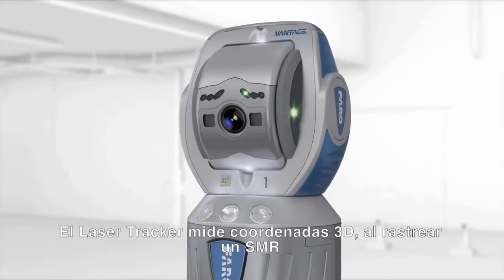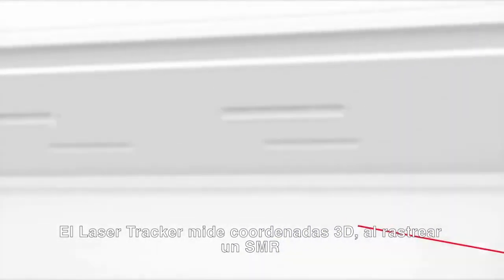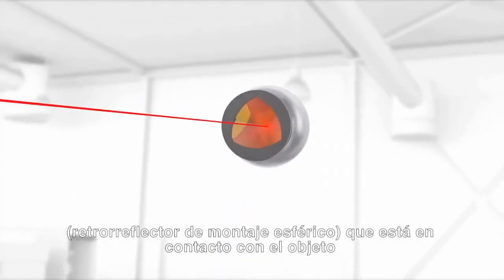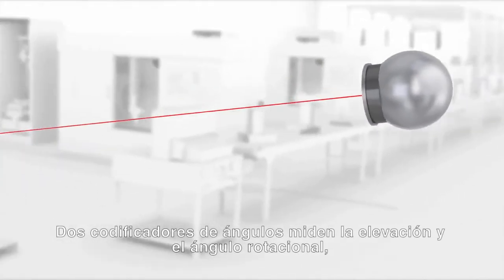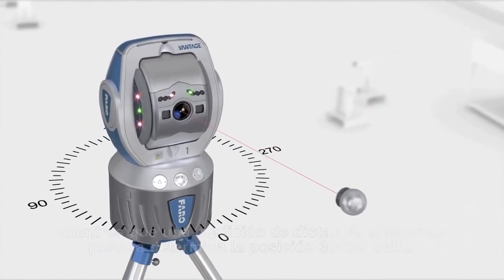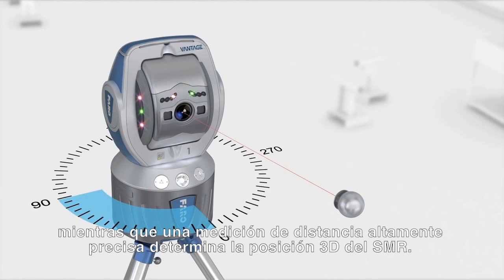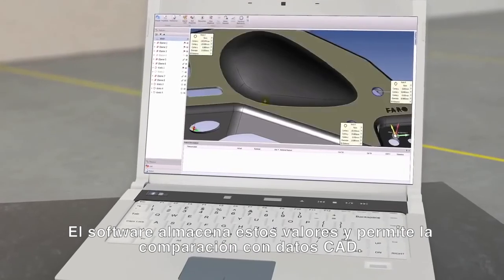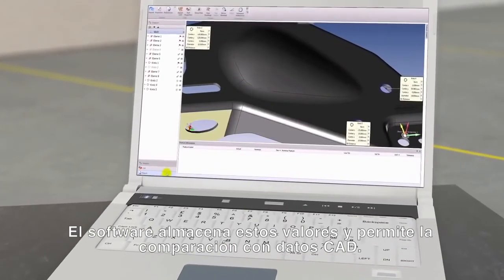The laser tracker measures 3D coordinates by tracking an SMR — a spherically mounted retroreflector — that's in contact with the object. Two angle encoders measure the elevation and rotational angles while a highly accurate laser distance measurement is used to determine the 3D position of the SMR. The software stores these values and allows for the comparison with CAD data.